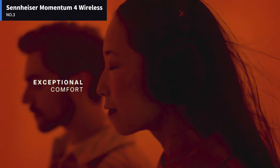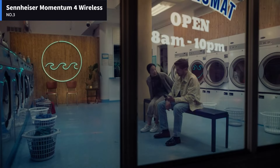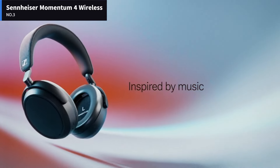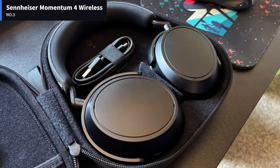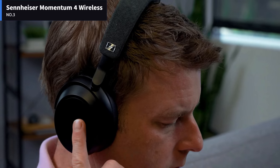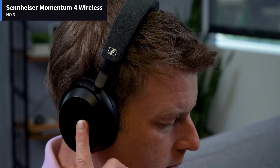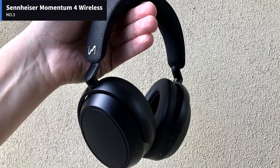Getting a good fit with the Sennheiser Momentum 4 Wireless is pretty straightforward, and the somewhat thick padding with soft leatherette material has enough give to it to accommodate glasses, something I definitely appreciate. As these headphones use a plastic band instead of metal like its predecessors, the Sennheiser Momentum 4 Wireless isn't heavy enough to cause significant strain over a period of several hours.